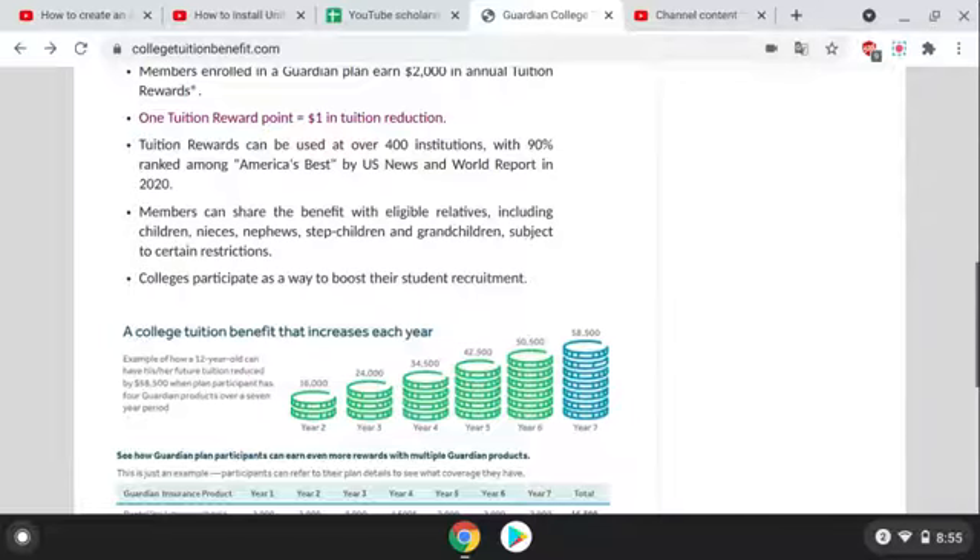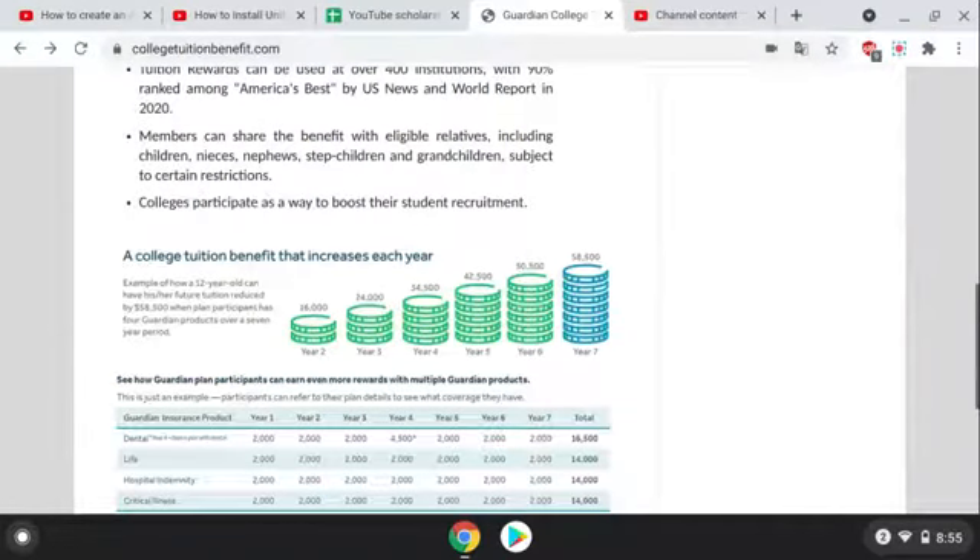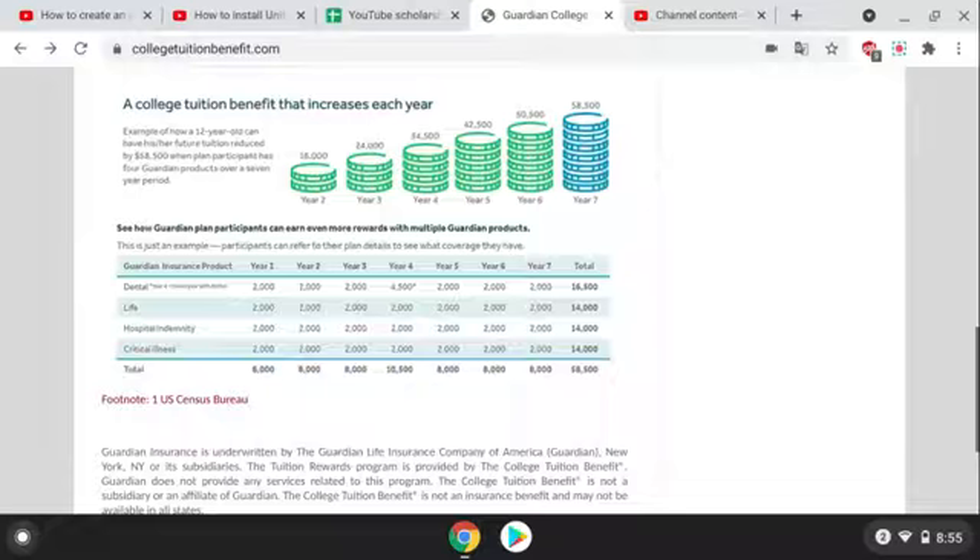I'm going to go up and show you how to look at what participating institutions this is applicable towards. What's super awesome is that members can share the benefit with eligible relatives, including children, nieces, nephews, stepchildren, and grandchildren. And if you look at this chart down here, it'll give you just a gauge of how much money can actually be put towards your tuition.